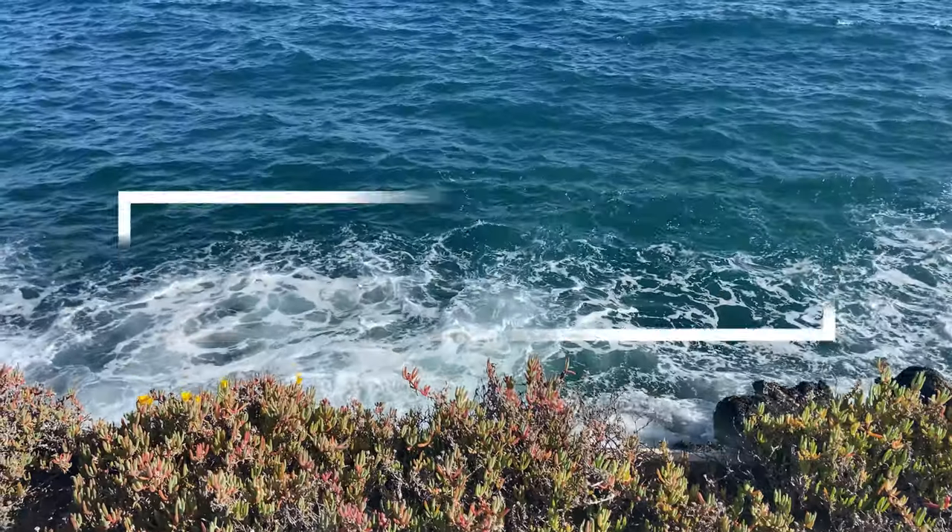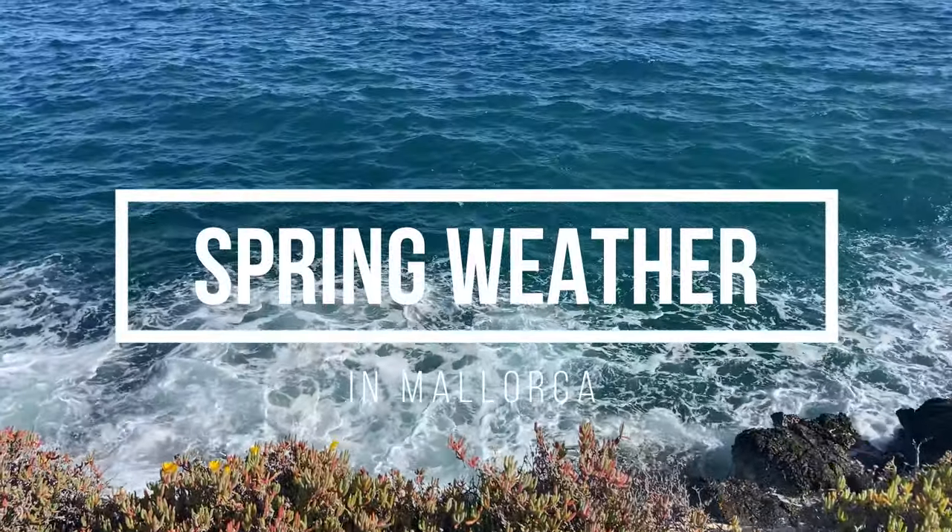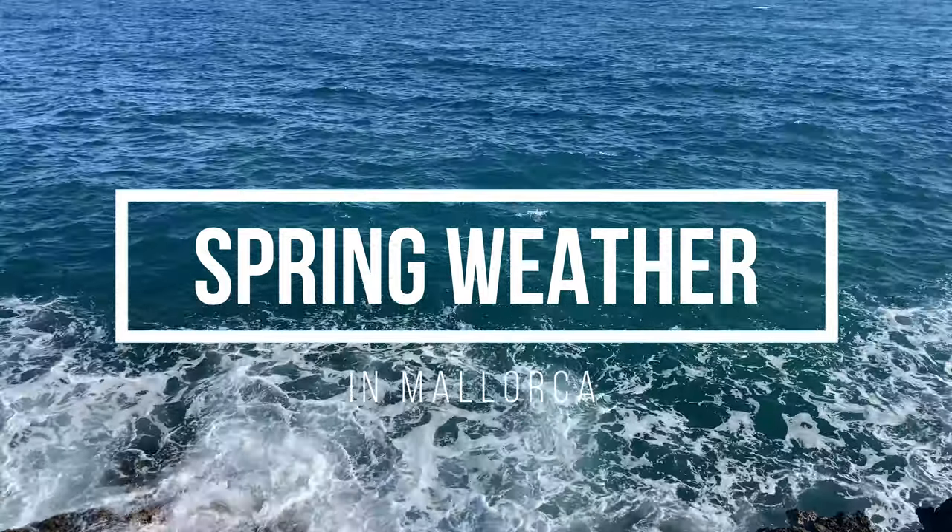Welcome to my channel Mallorca Under The Sun. In this video I'm going to be telling you what the weather is like here in spring in Mallorca. I've had so many questions on my YouTube channel, Facebook group, and personal messages from people asking what the weather is going to be like on the island through March, April and May. I thought I'd make this quick video so you know what to expect and what to pack when you come here on holiday.